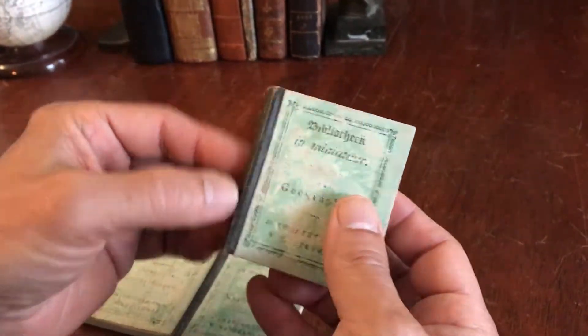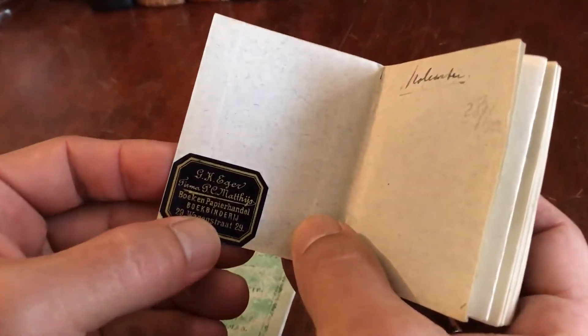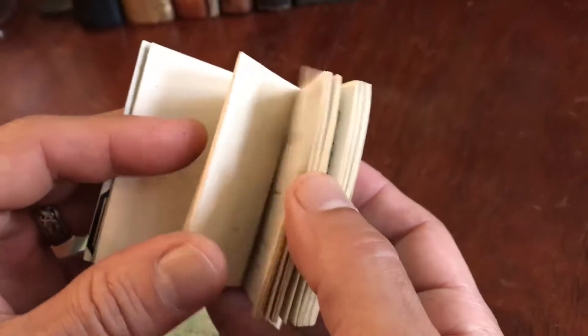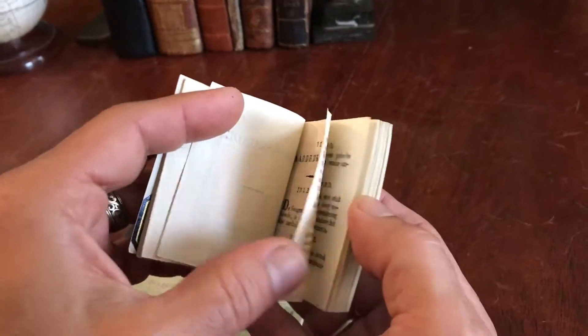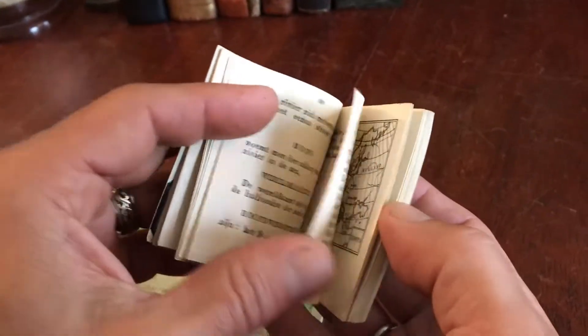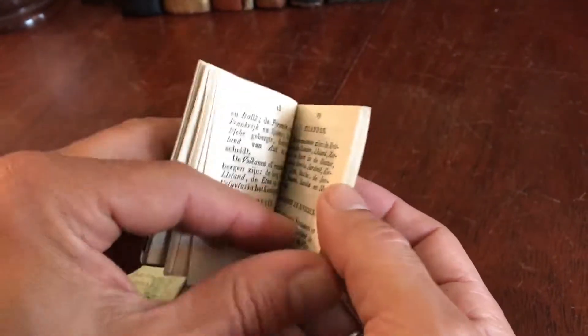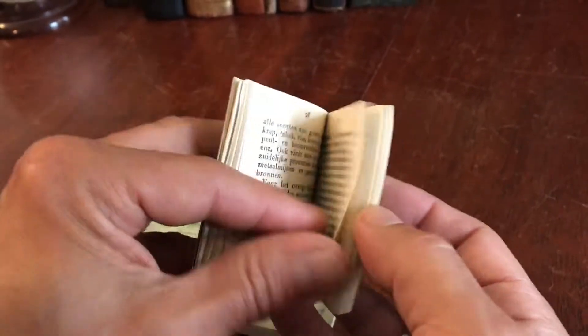It appears the book was worked on by a bookbinder, perhaps a hundred years ago — this binding has been on the book quite a long time. We see some basic simple text followed by a map of the continent of Europe.